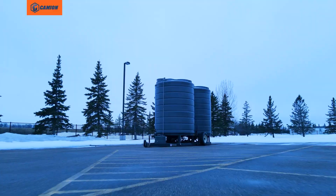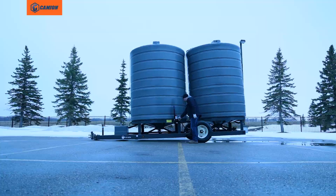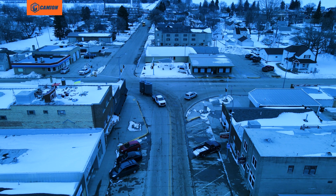Storing your brine on-site can save your truck's valuable refilling time when it matters most. Our relocatable storage trailer makes it easy to safely store brine when and where you need it, and easily haul the trailer away from the site at the end of the season.